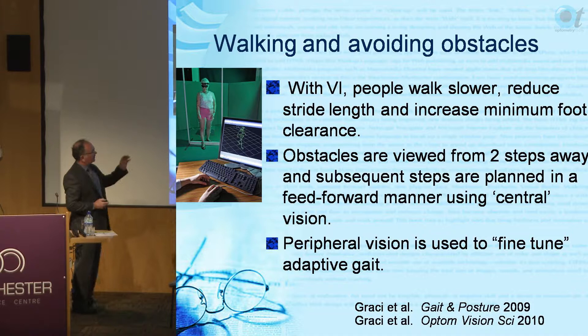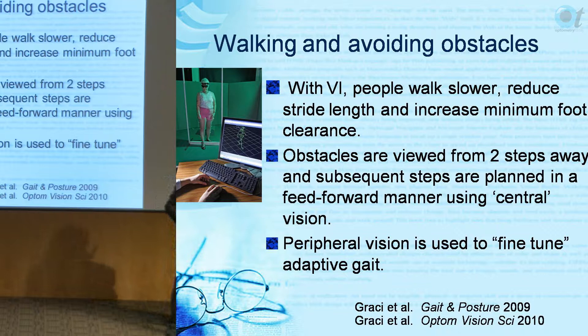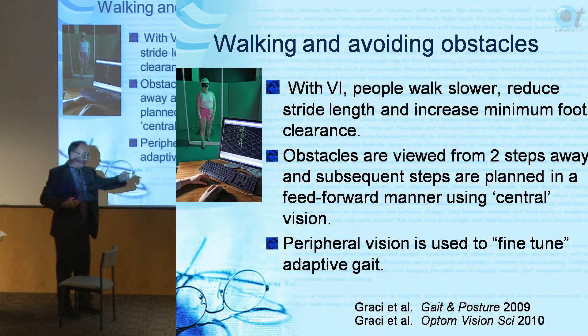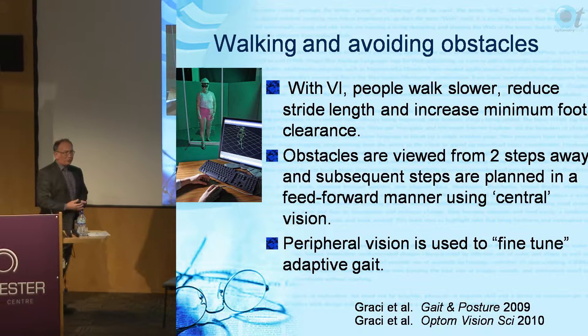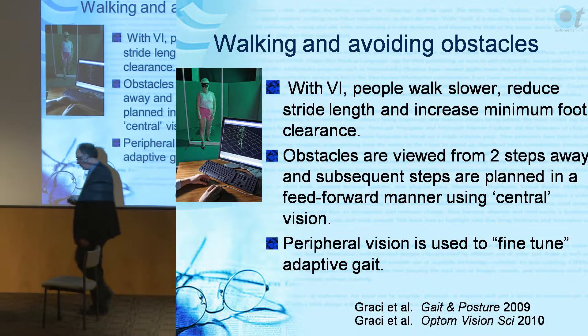In terms of how we use vision to negotiate obstacles and stairs, we view them from two steps away. It's a pre-planned, feed-forward system - stored in visual memory. Your peripheral vision, because you're looking two steps away, is then used to fine-tune exactly where you're going to put your foot. Check it out next time you go over a curb: you check it out two steps away and your peripheral vision fine-tunes that information.